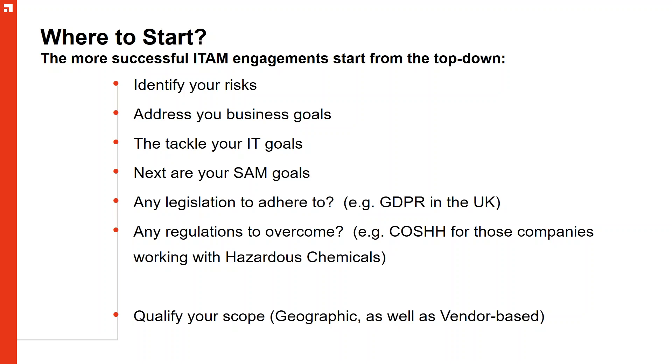First and foremost, if you're going to start any sort of ITAM program, the best programs start with a top-down approach. If you start from the operational bottom level up, every step of maturity is an assault course. So if you take a top-down approach, we can start to identify the risks in the business — what risks are we seeking to address? It could be compliance, it could be financial risk. And what business goals are we seeking to achieve?